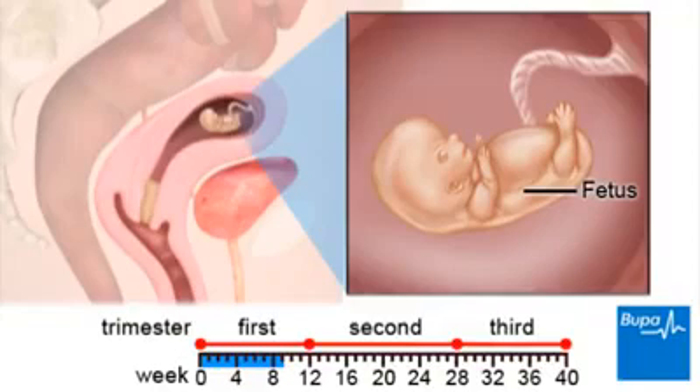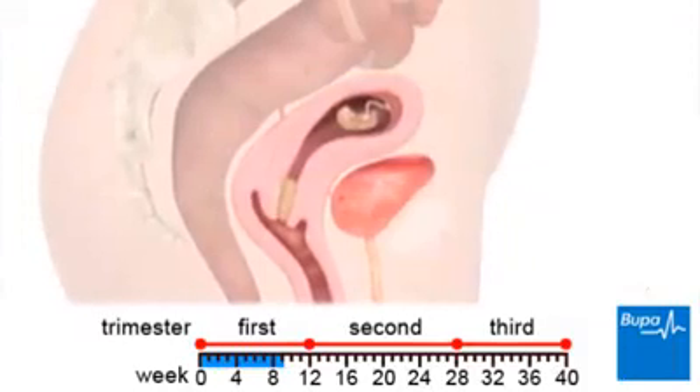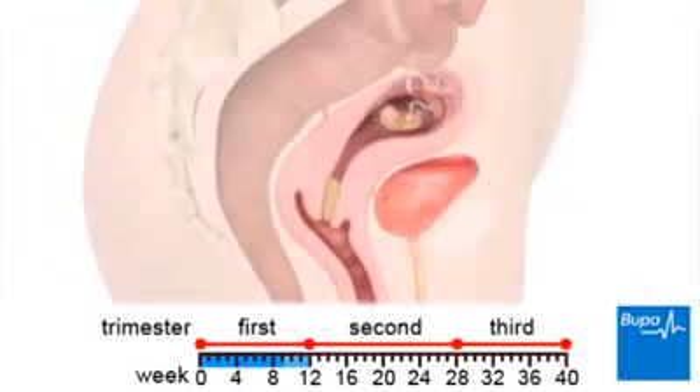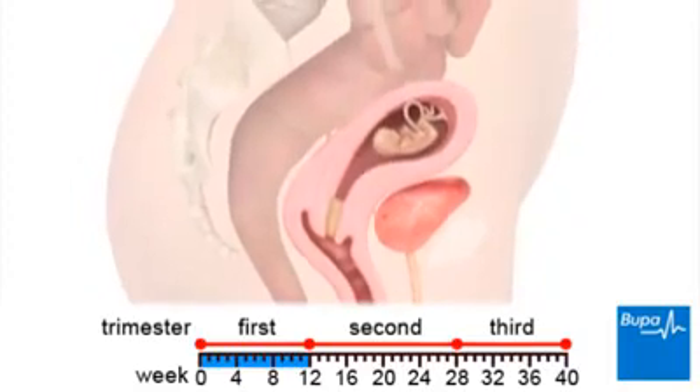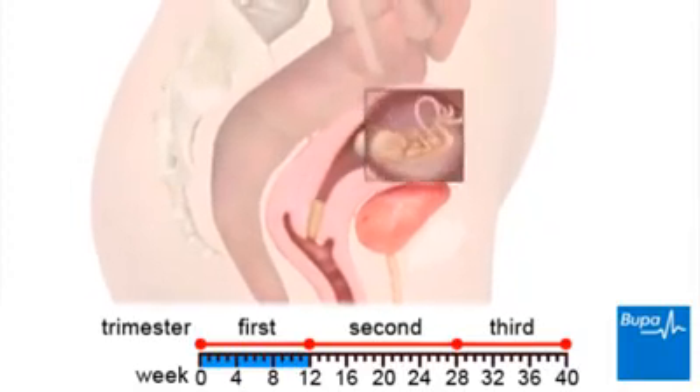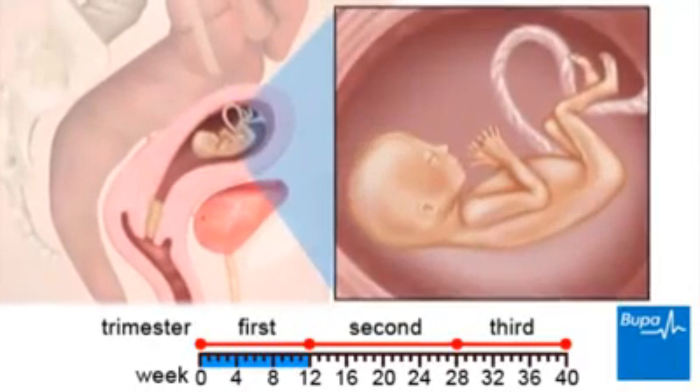Here we show the foetus in the womb. By the time you are 12 weeks pregnant, your baby is approximately 6cm or 2.5 inches long. At this stage, your baby's neck is uncurling and the limbs are complete. The eyelids are still fused and the ears are forming.